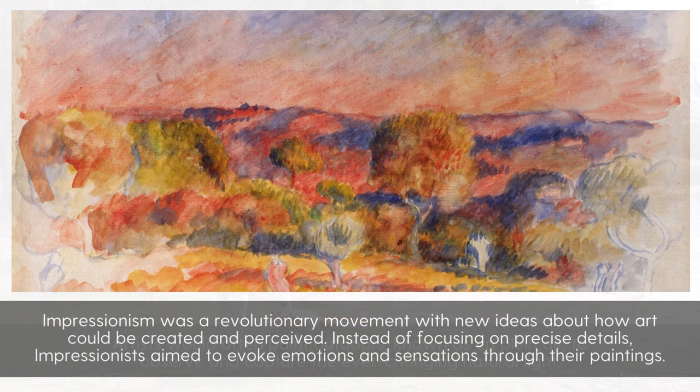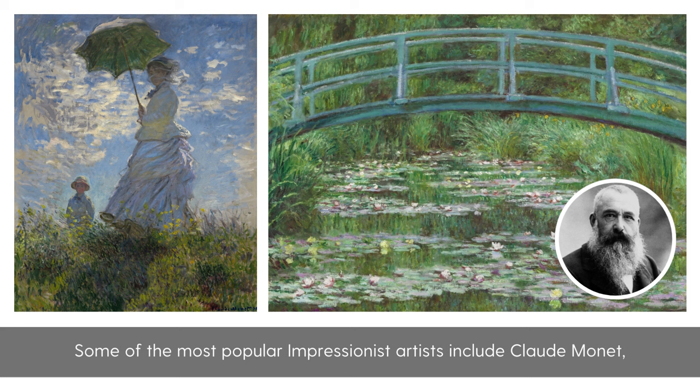Impressionism was a revolutionary movement with new ideas about how art could be created and perceived. Instead of focusing on precise details, Impressionists aimed to evoke emotions and sensations through their painting. Some of the most popular Impressionist artists include Claude Monet,